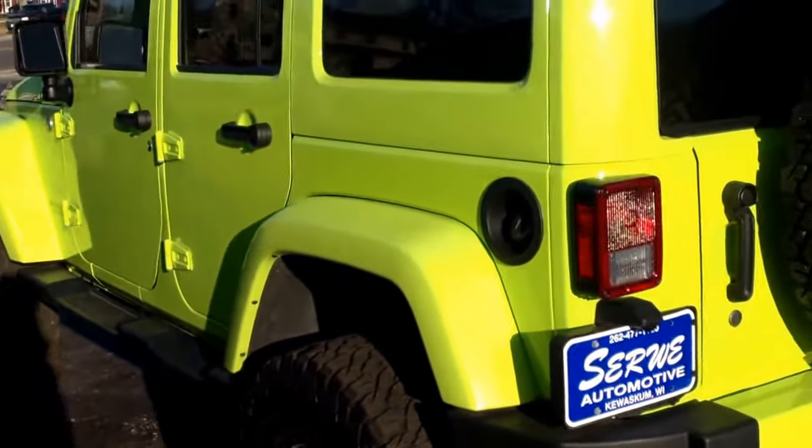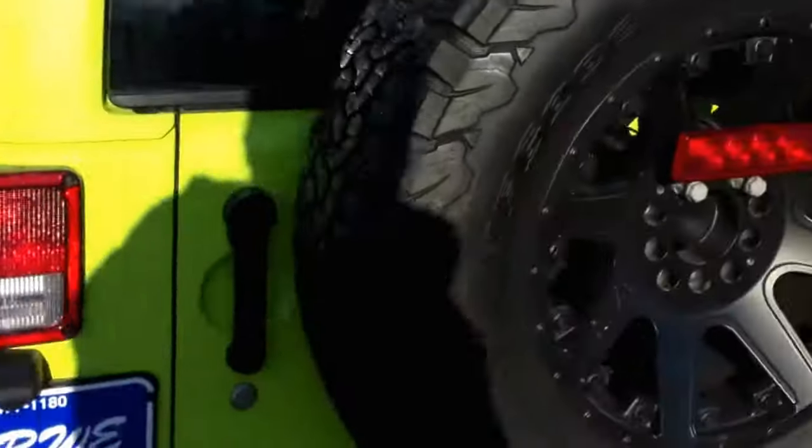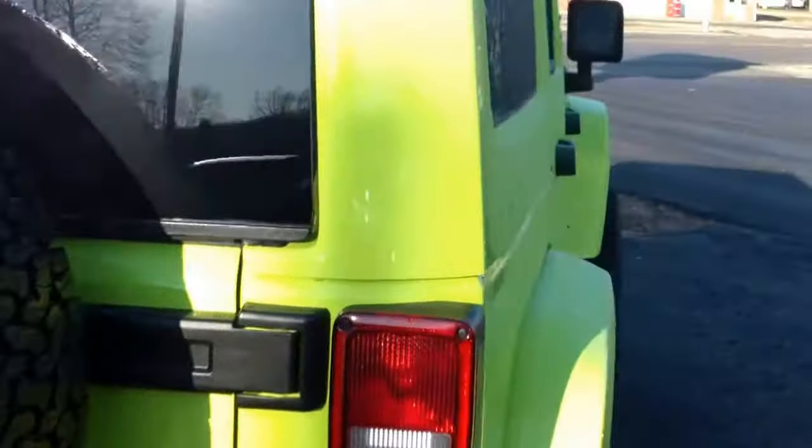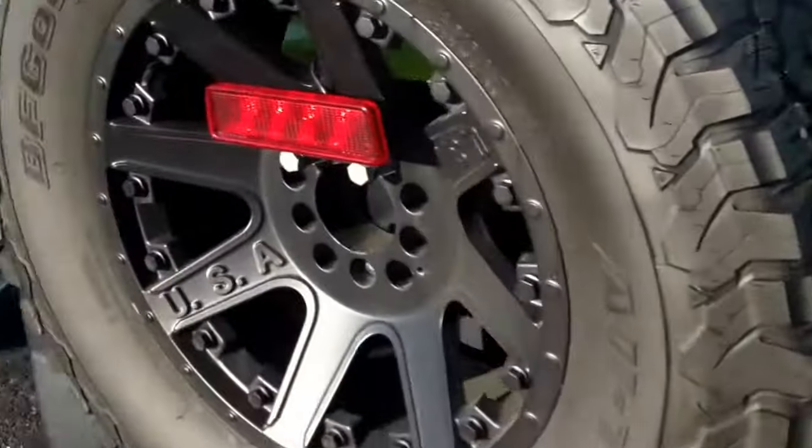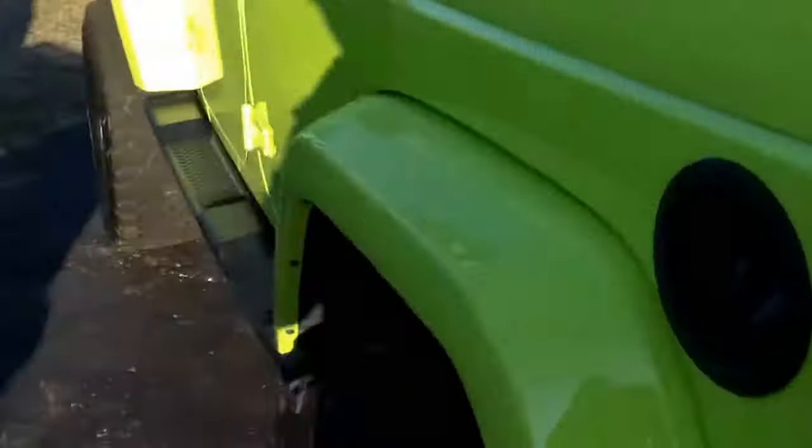As far as overall condition of the vehicle, you'd be hard-pressed to find any scratches, dings, dents, anything like that. It's in great shape. A little frosty this morning up by us.